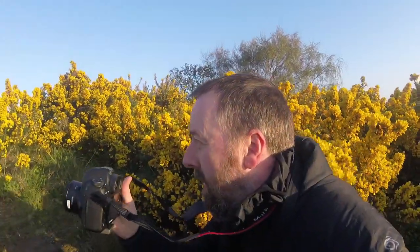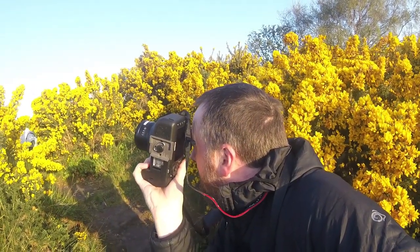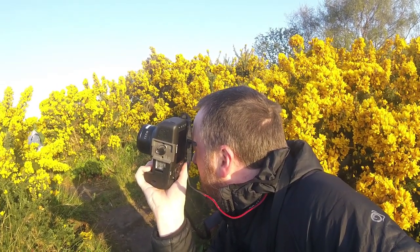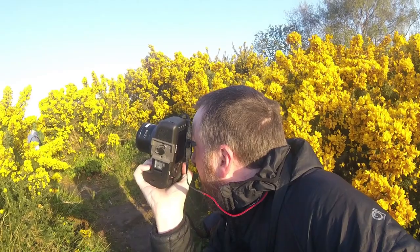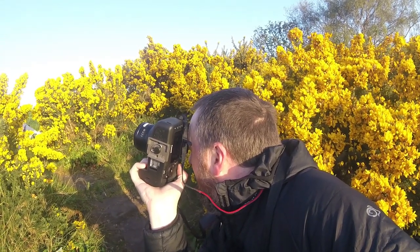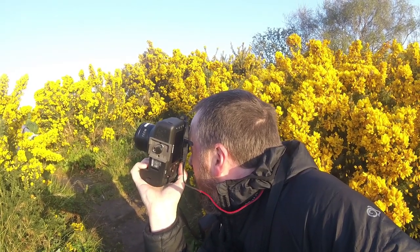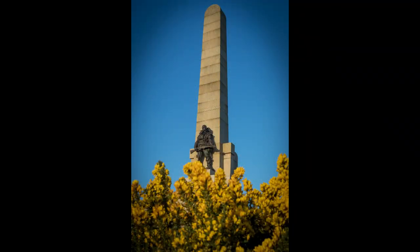Coming down — beautiful gorse — Oslo wants to be part of the process. Switching to portrait orientation, and I'm going to do a little bit of jiggery-pokery with my focus points. I'm going to drop down to f2.8 and go really focused on this gorse, and then go back the other way and really focus on the war monument to see how those compare.